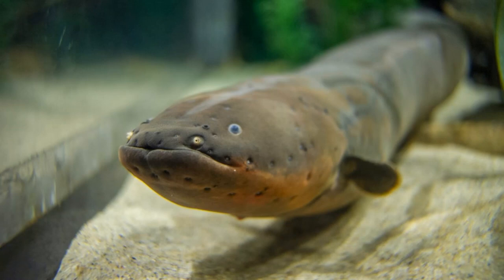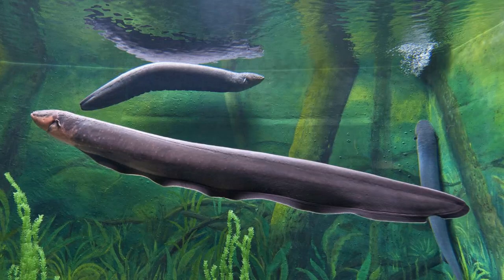Three specialized electrical organs — the main electrical organ, the Hunter's organ, and the Sach's organ — make up around 80% of the fish's body. The remaining vital organs are tightly packed within the anterior front part of its body. The electrical organs can create both weak and strong electrical currents, up to 800 volts, utilized for defense, hunting, communication, and navigation. However, the stronger electrical charges can quickly exhaust the animal.